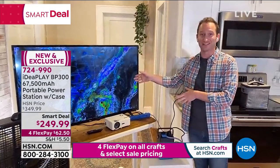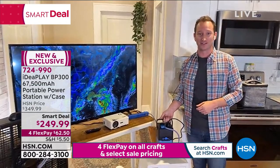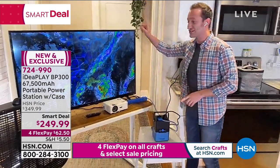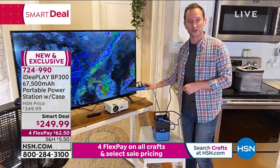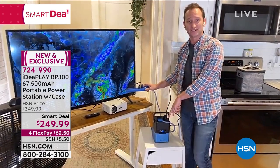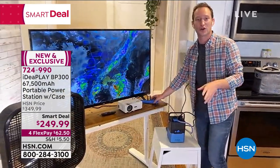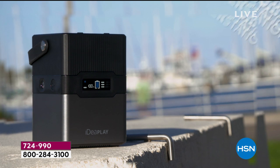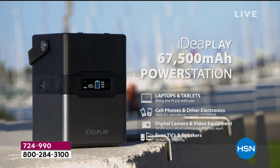Mini refrigerator, television, and fan all plugged in - this is why it's different from just a power bank. These things need to be plugged in - you can't just charge a TV, you have to plug it in. Where do you plug it in if you lose power? Your power station. I actually have a full power strip plugged in too - so you do have the two three-prong outlets on top, but plug in a power strip and you can have more electronics going at the same time, as long as you don't exceed that 300-watt limit.